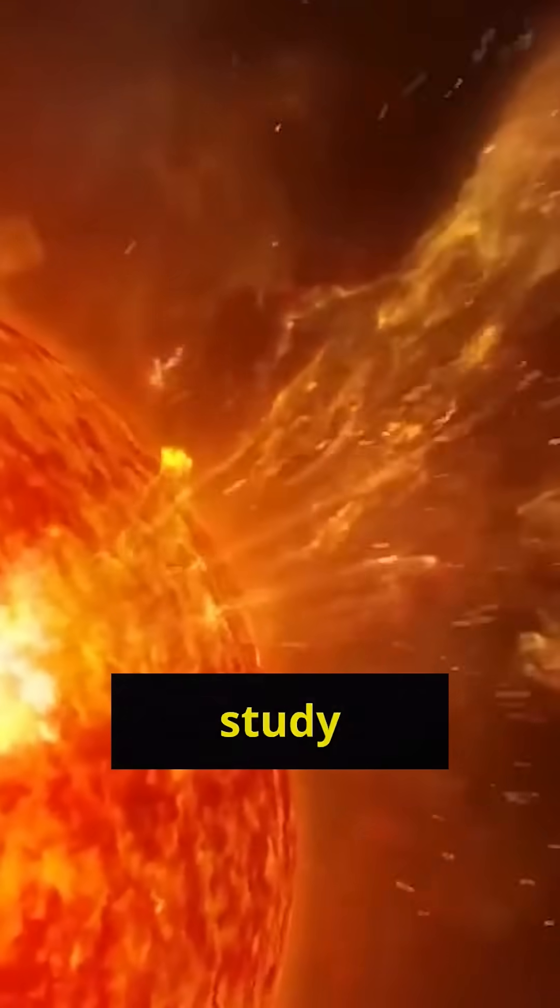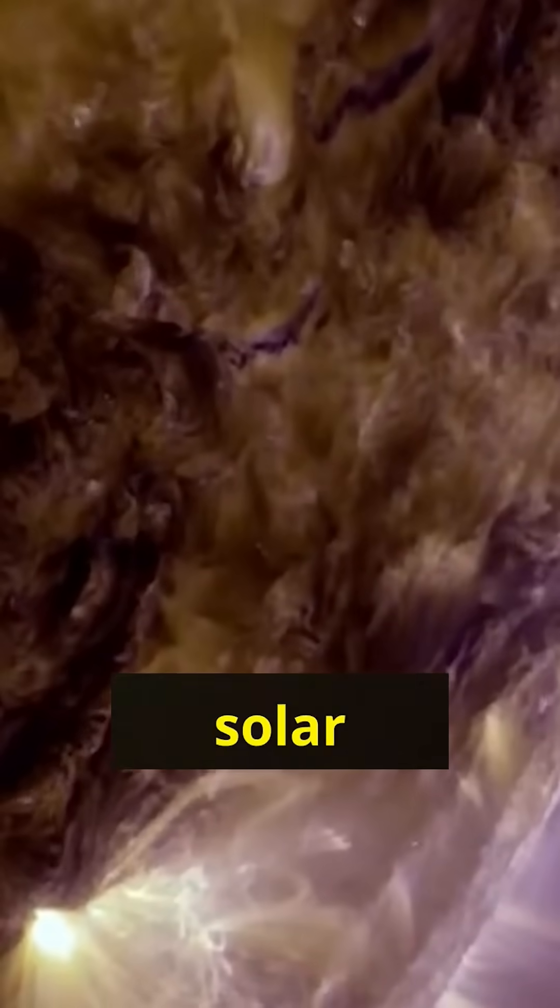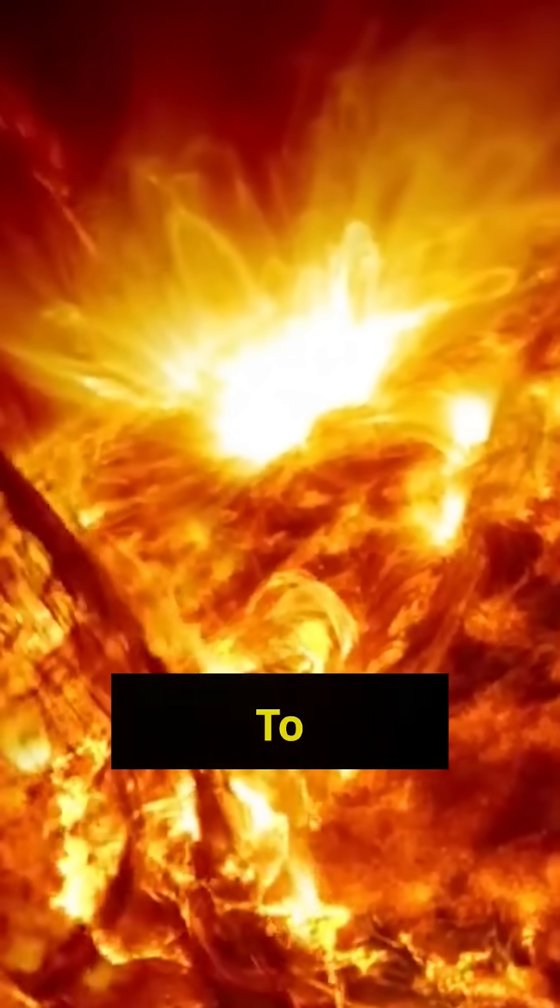Its mission is to study the sun's outer corona, a region hotter than the sun's surface. Scientists are hoping to uncover the secrets behind solar winds and the sun's massive energy outbursts that affect space weather here on Earth.